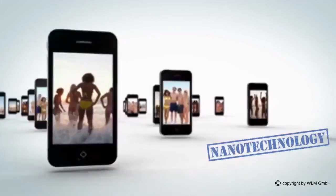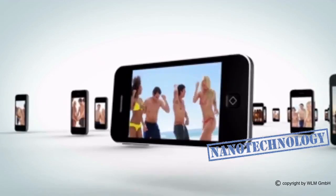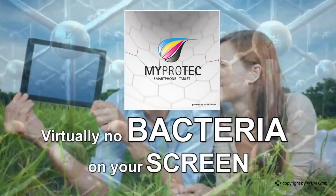Broken display, smeared surfaces, expensive smartphone cases or protective film? These are now a thing of the past because MyProtech is the product that can turn your smartphone into a nanophone. This product makes your smartphone up to 600% more resistant to breakage and scratches.